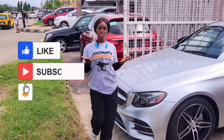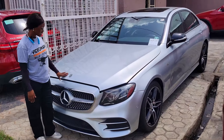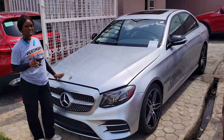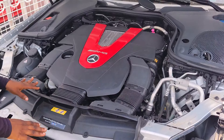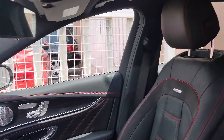This is a foreign used Mercedes-Benz E43 AMG 2017 model. It has a V6 engine — it is very strong and very fast. Here is the beautiful black leather seat interior.